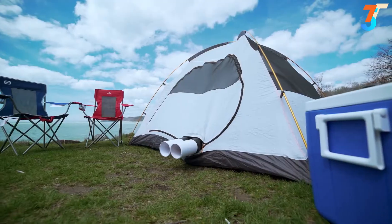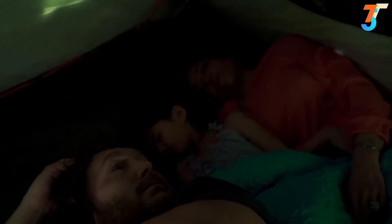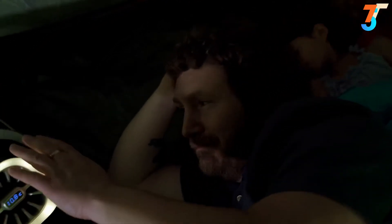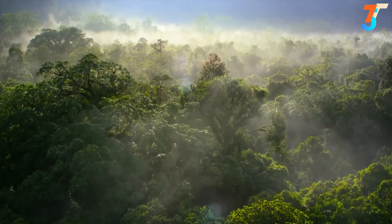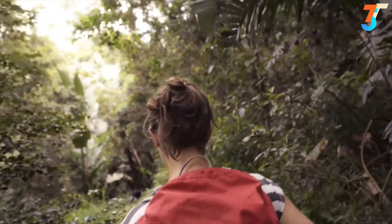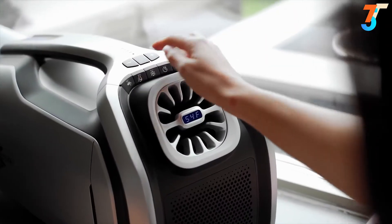The Zero Breeze Mark 2 has also expanded its features. With the newly added sleep mode, it keeps monitoring the surrounding temperature to keep you comfortable all the time. On a hot and humid summer day, dehumidifying is as important as cooling — we've added a dedicated dehumidifier mode so you can always stay cool and dry.